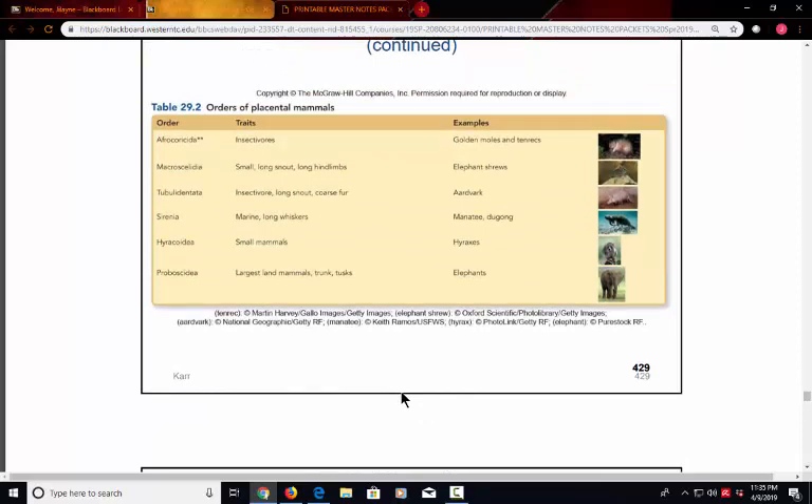That concludes our lecture discussion of the vertebrates and the chordates.